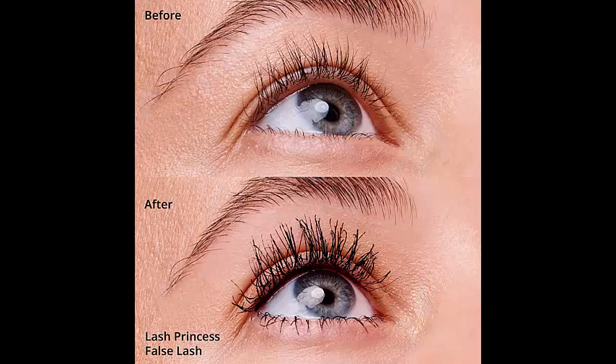The mascara wand is designed to separate and coat each lash with precision, adding length and volume without clumping or smudging.